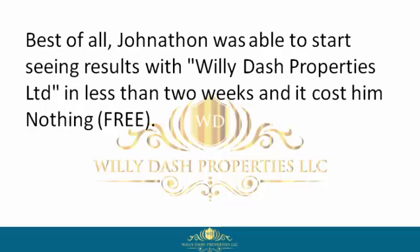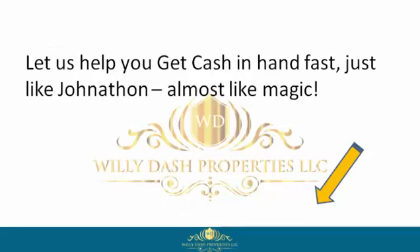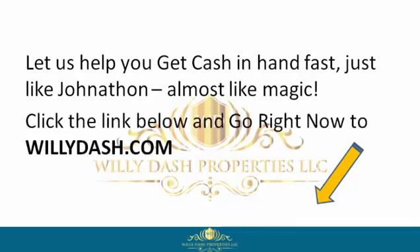Best of all, Jonathan was able to start seeing results with Willie Dash Properties Limited in less than two weeks, and it cost him nothing — free. So if you want to be like Jonathan, reclaim your power by signing up with Willie Dash Properties Limited now. Let us help you get cash in hand fast, just like Jonathan — almost like magic. Click the link below and go right now to willydash.com.